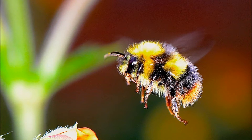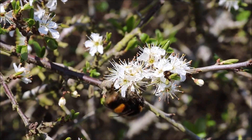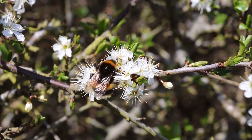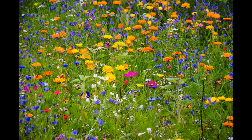Bumblebees are hard workers and they have a more important role in your life than you know. Bumblebees are one of nature's best pollinators and are often used in pollinating popular greenhouse crops such as tomatoes, peppers, and cucumbers. Bumblebees also pollinate local wildflowers which supports a wide variety of local ecosystems.